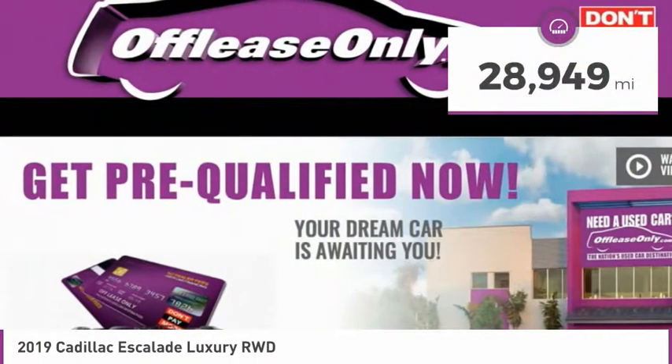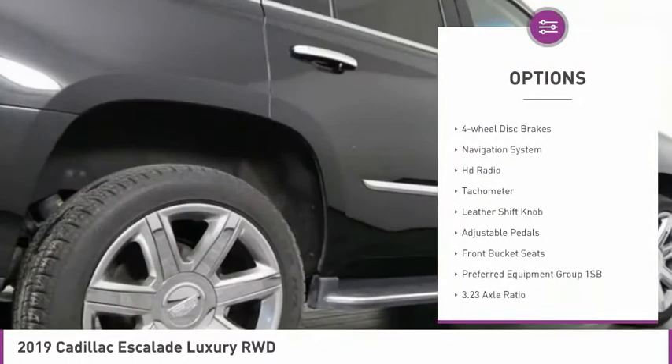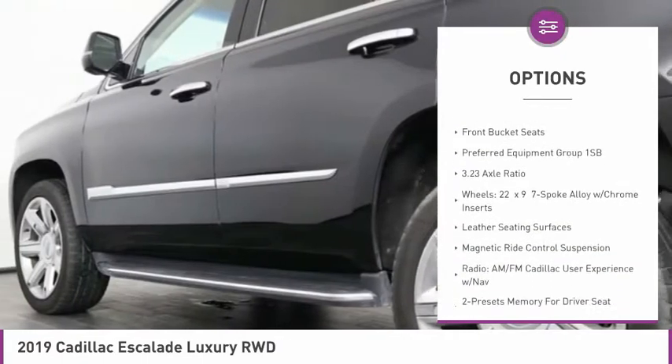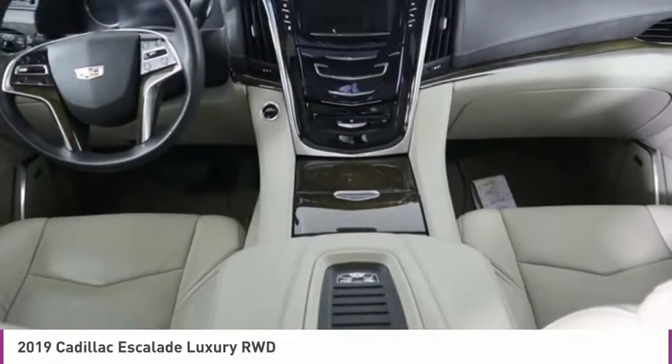This vehicle has less than 30,000 miles. Here are some of this vehicle's great options: electronic stability control, power lift gate, roof rack, four-wheel disc brakes, navigation system, HD radio, tachometer, leather shift knob, adjustable pedals, and front bucket seats.